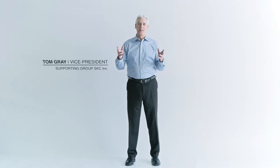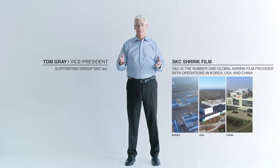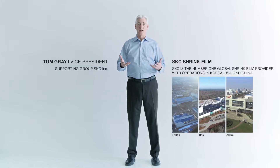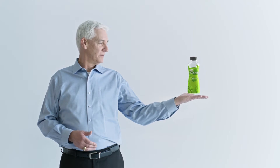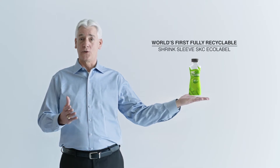Hi, I'm Tom Gray with SKC Films. SKC is a world leader in the shrink sleeve label market. We have collaborated with partners around the world and invested heavily in R&D to bring innovative solutions to market. We are proud to introduce our latest innovation: SKC EchoLabel — the world's first fully recyclable shrink sleeve label.